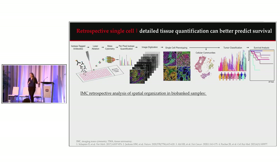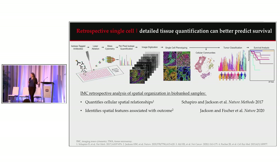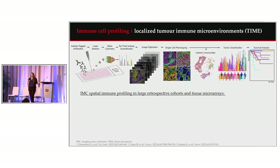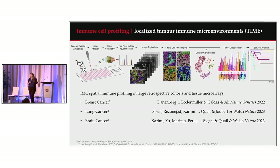During Hart's time in the Bodenmiller lab, they established the IMC workflow and looked at what retrospective analysis of spatial organization could tell us. They showed it could quantify cellular-spatial relationships, identify spatial features associated with outcome, contribute single-cell data to multi-modal datasets, and compare cell phenotypes across different tissue sites. Recently, the power of IMC has really been harnessed for immune profiling, with three publications eloquently showing that within the last year.